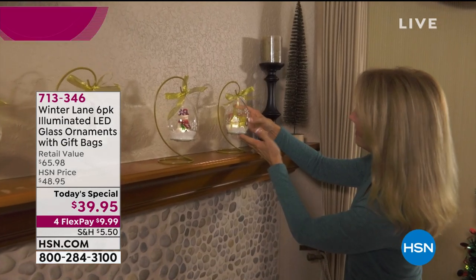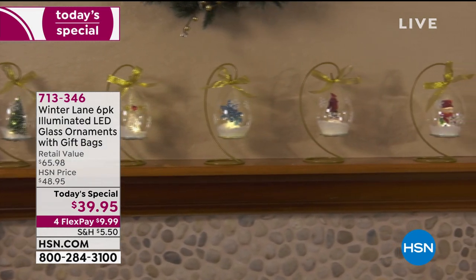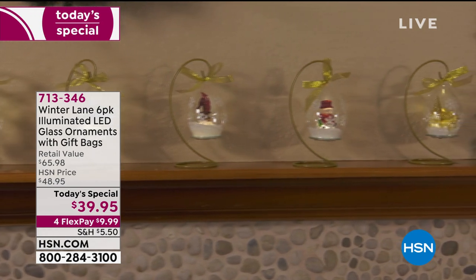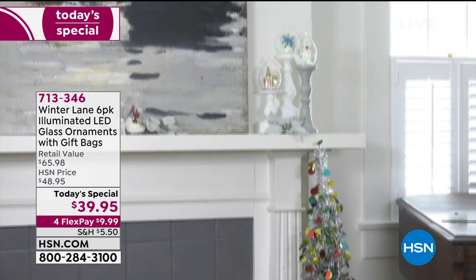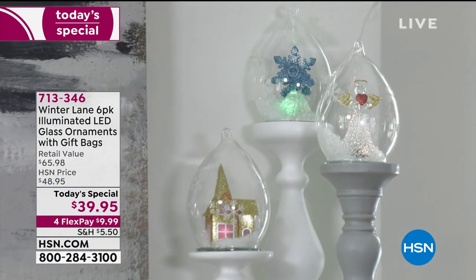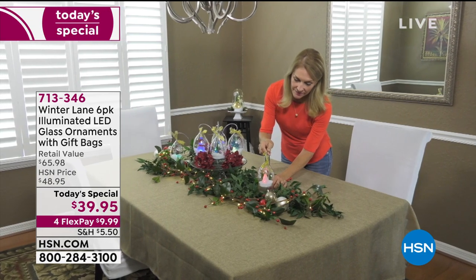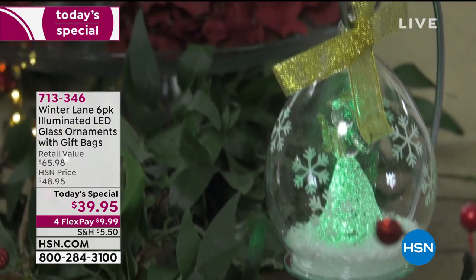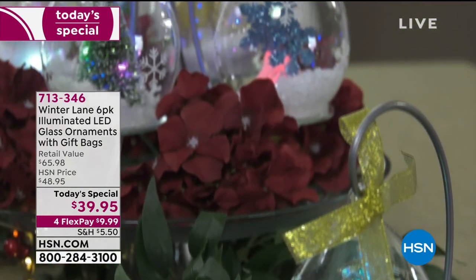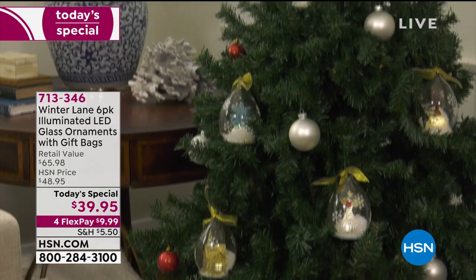Speaking of super popular, it's all about getting ready for the holidays. We have two hours of nostalgic holiday specials coming up. Coming up: first time ever from Winter Lane, a six-pack of illuminated LED glass ornaments, each one coming with its own gift bag — ready for gift-giving. Today it's at a one-day only price of $39.95. People have been ordering two and three — perfect for gifts, perfect for decorating, can use them as tree ornaments. That'll be coming up in about 20 minutes.